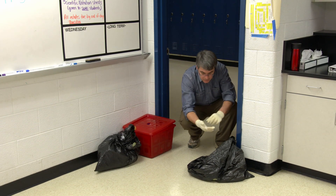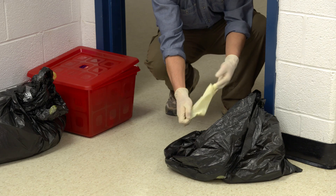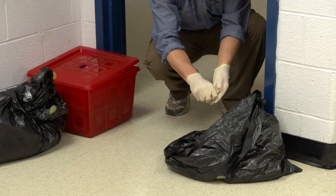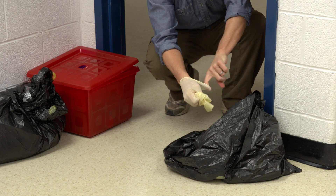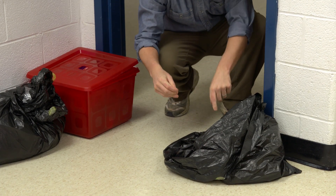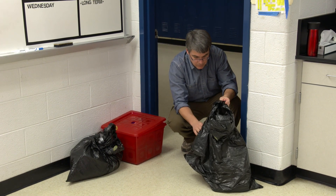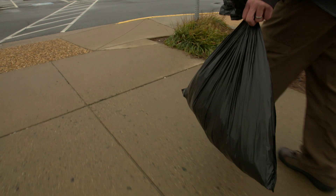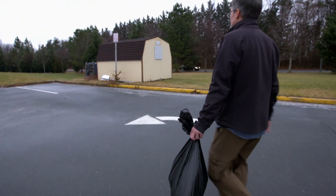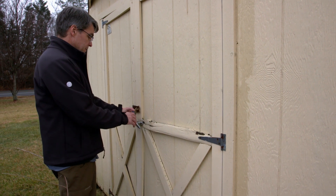Remove one glove and then the other using the special technique shown, and then place them into the trash bag. If you are wearing clothes that might have mercury on them, take them off and put them in a trash bag. Finally, remove the second pair of gloves using the special technique and seal and double bag the PPE according to the same procedure shown earlier. Place all the sealed double bags outside in a secure place on the school grounds, stored until they are either properly disposed of or screened for mercury.